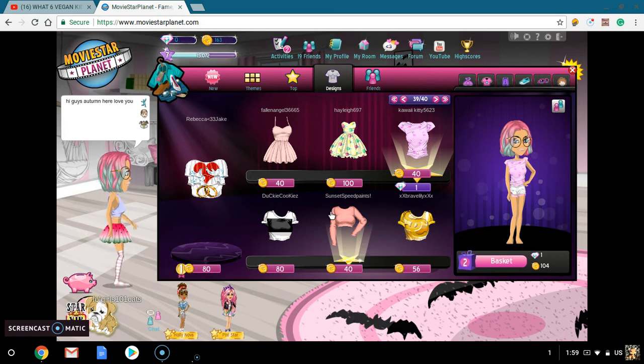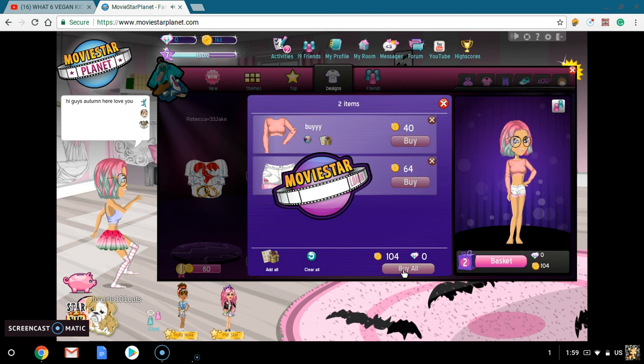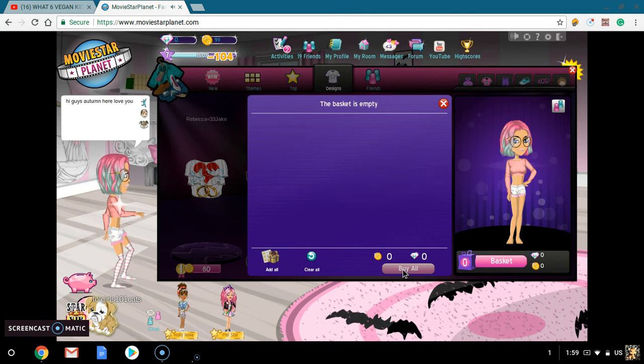I think I'm going to be going with this top, because I just like it — it's basic. So we're going to click this, we're going to click buy all, and basically buy everything. And my basket goes — and now I've got $99 left.